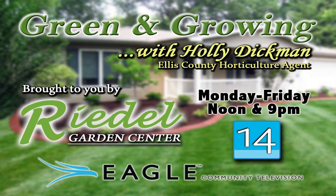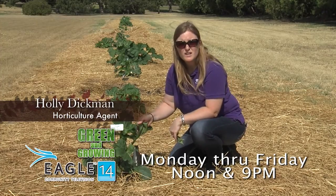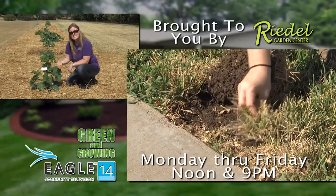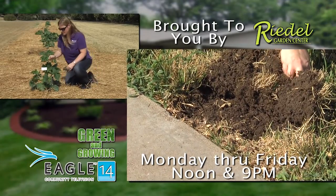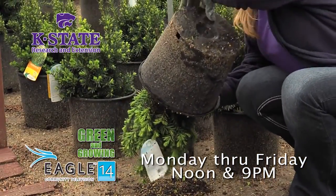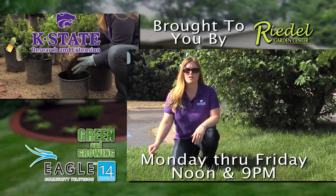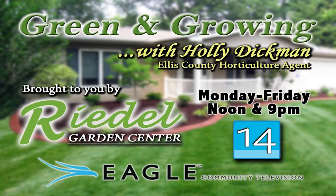Don't miss the Green and Growing show in the noon to 9 p.m. hours on Eagle TV. Ellis County Horticulture Agent Holly Dickman will identify common lawn and garden issues while providing up-to-date information. Watch weekdays in the noon to 9 p.m. hours on Channel 14 or 614. Green and Growing, brought to you by Riedel's Garden Center, a full-service garden center west of Hayes on Highway 40, and Eagle TV.